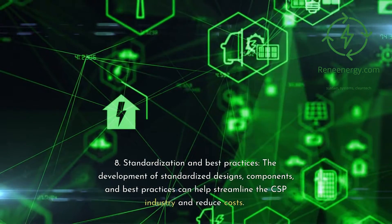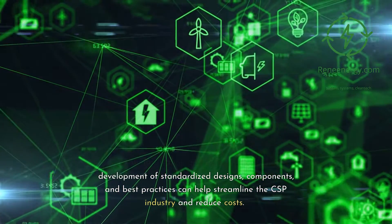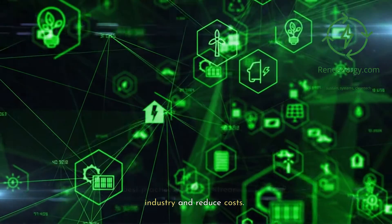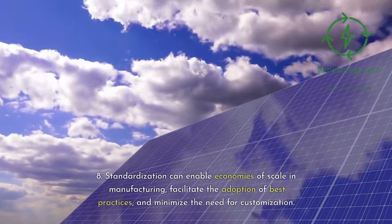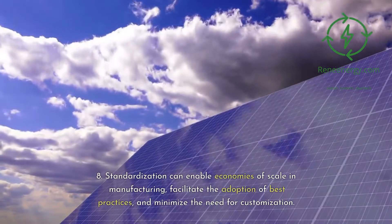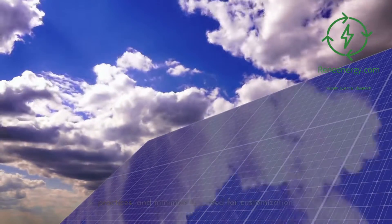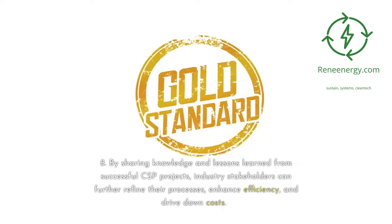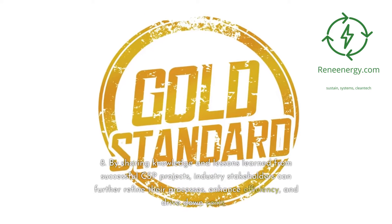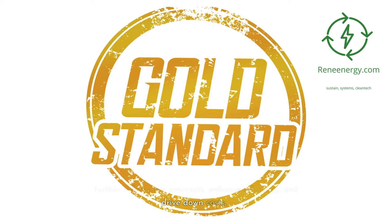Ninth, standardization and best practices. The development of standardized designs, components, and best practices can help streamline the CSP industry and reduce costs. Standardization can enable economies of scale in manufacturing, facilitate the adoption of best practices, and minimize the need for customization. By sharing knowledge and lessons learned from successful CSP projects, industry stakeholders can further refine their processes, enhance efficiency, and drive down costs.